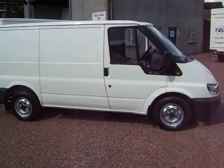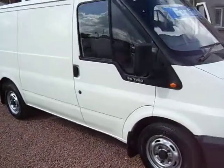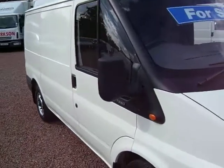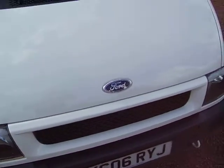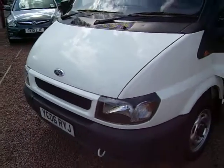Hello there, this is Clarkson Commercials again in Glasgow, Scotland. This one this afternoon is a 2006 on a 06 plate Ford Transit 260 short wheelbase. So it's a standard entry level Transit, very much the tradesman's favourite.